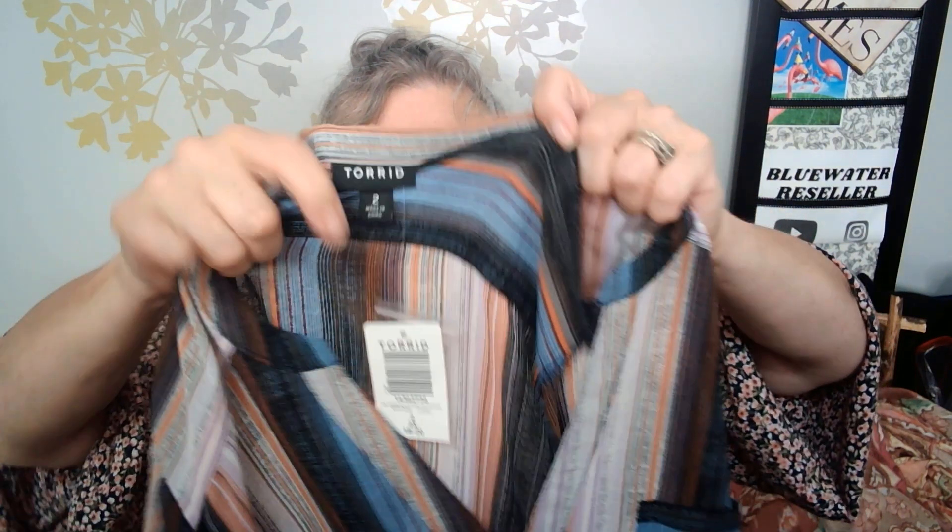This one was a score. Again it was only $5.29. It is Torrid, size two, but it's Torrid new with tags, which is fantastic. It's got some stripes — I like the colors because they're kind of fall colors neutrally, but they have that nice pop of blue. It's got the roll tab sleeve, which honestly I dislike immensely but other people love. It's quite sheer, so you wear a cami under it, but for $5.29 new tags — perfect. Absolutely perfect.